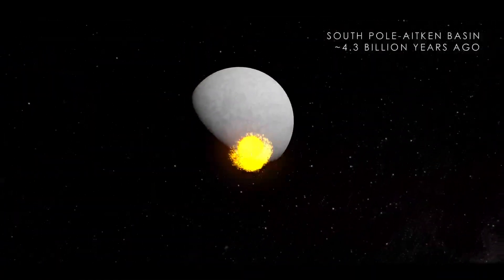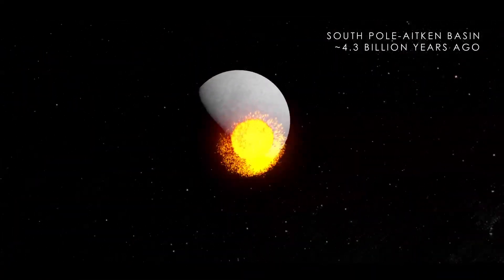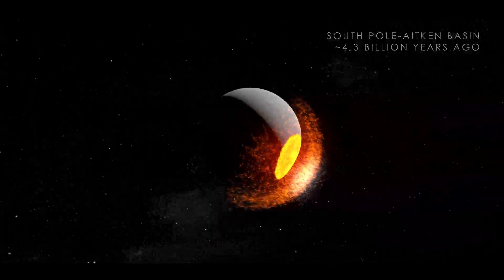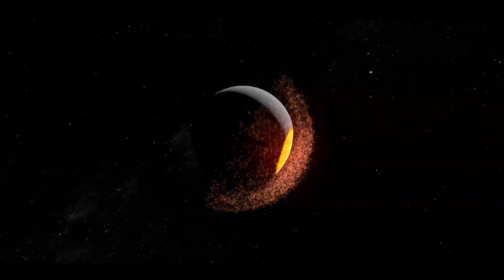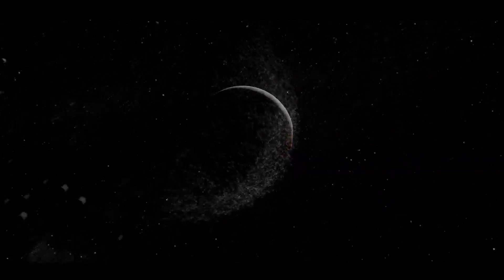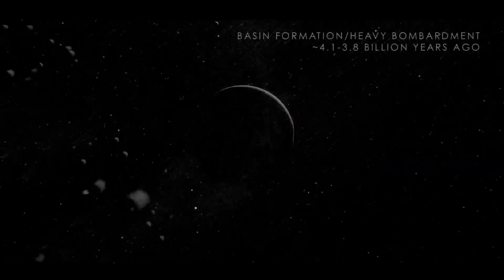Around 4.3 billion years ago, a giant impact battered the Moon's South Pole, forming the South Pole-Aitken Basin and sending debris as far as the opposite side of the Moon. This impact marked the beginning of a period that would cause large-scale changes to the Moon's surface.